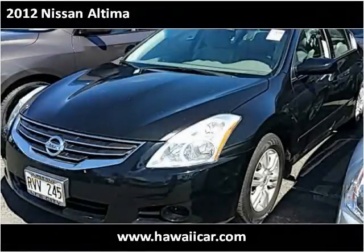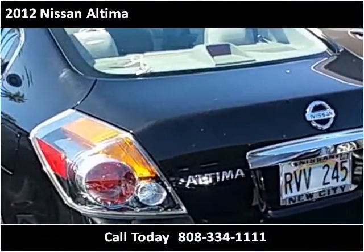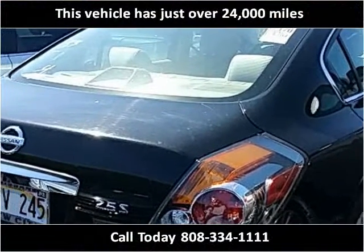This 2012 Nissan Altima is available from Pre-Owned Motor Cars. This vehicle has just over 24,000 miles.